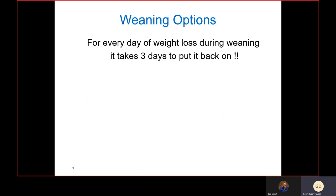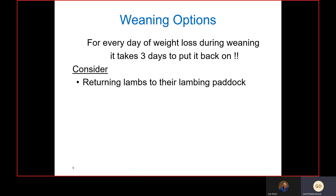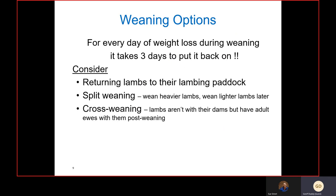A few management practices to consider for reducing weaning stress: you may look at returning lambs to their lambing paddock — normally we wouldn't recommend this due to potential worm burdens, but the lambs know those paddocks, the grazing areas, watering points, and general layout, which reduces post-weaning stress. You may also look at split weaning, going in once, twice, maybe three times — weaning the heavier lambs first and leaving lighter lambs on their dams for another week or two.